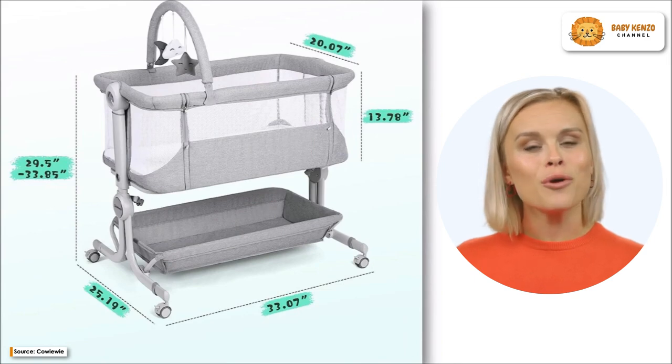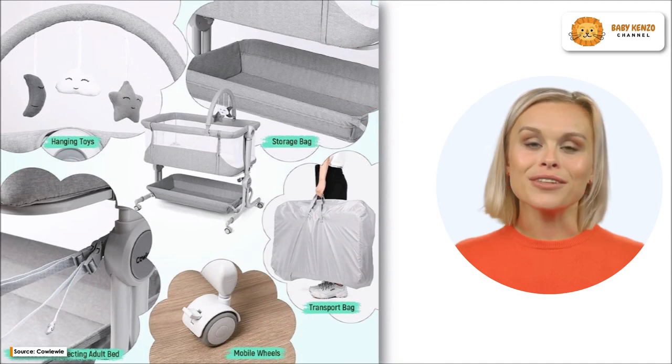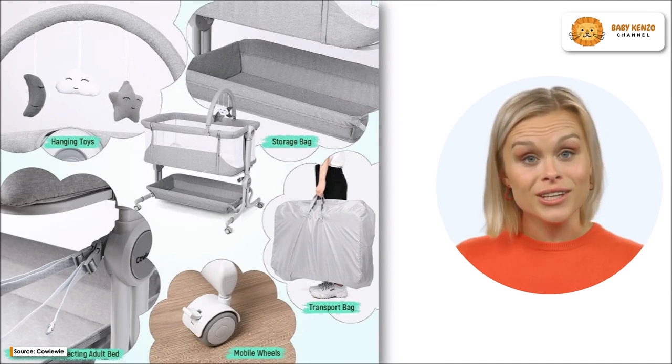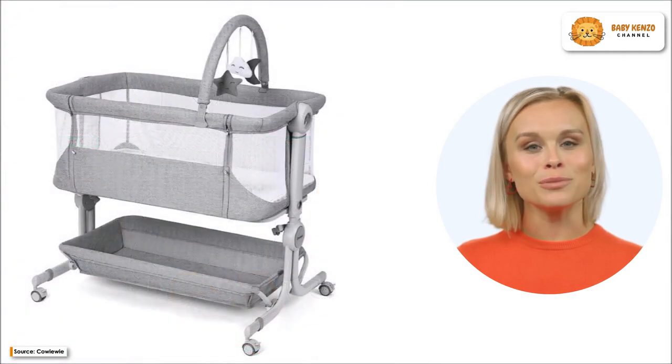The universal breakable wheels help you roll the bassinet from your bedroom to your living room with ease. This bassinet has a folding design and comes with a free carrying bag, making it convenient for transport and storage.